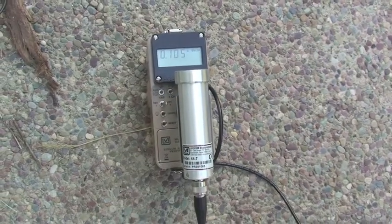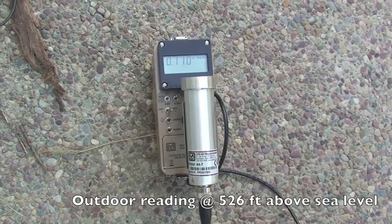This is the ambient reading — the atmospheric radiation reading.